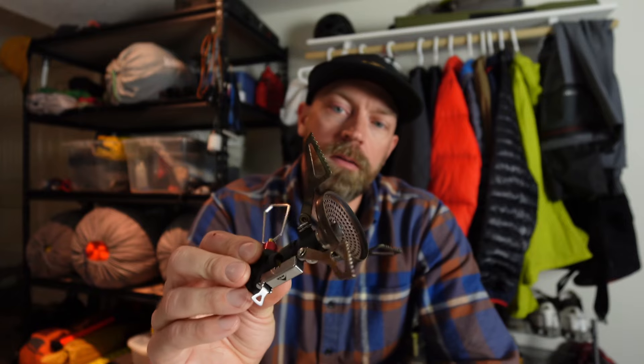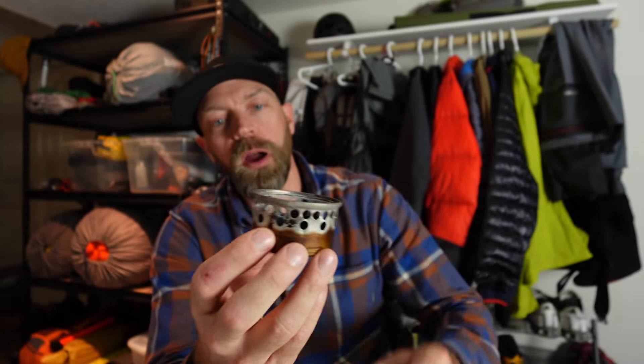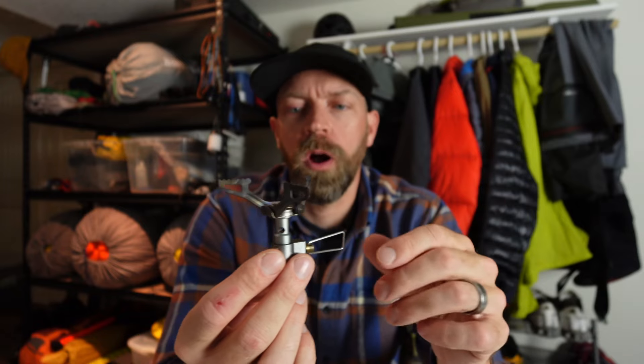The cat can stove basically weighs nothing. Why did I change from that to the BRS 3000 and then try out the Pocket Rocket Deluxe? I got sick of it being tippy. It's slow, and sometimes it's pretty affected by wind — it's not very stable. You knock it over and all the fuel falls out. The issue I had with the BRS 3000 was in some pretty heavy wind — I just never got my water to boil.